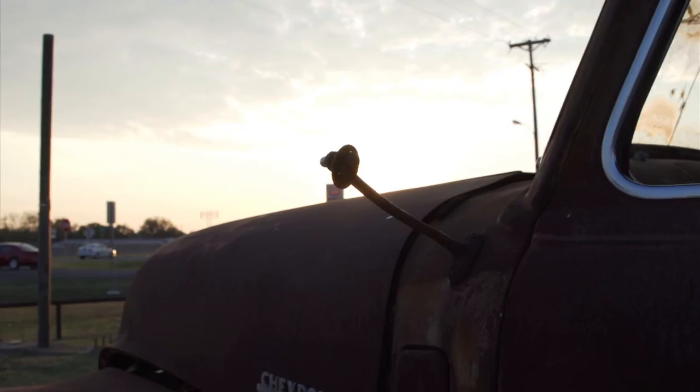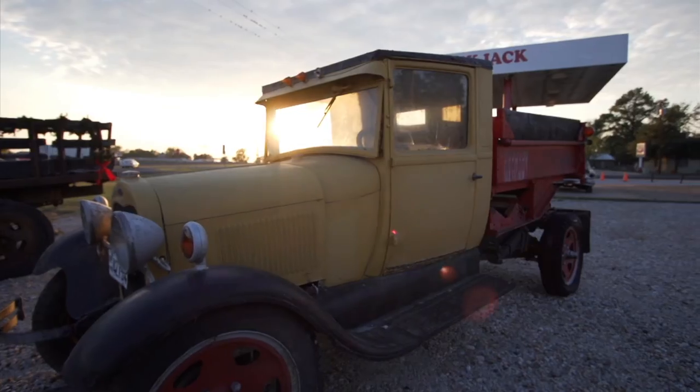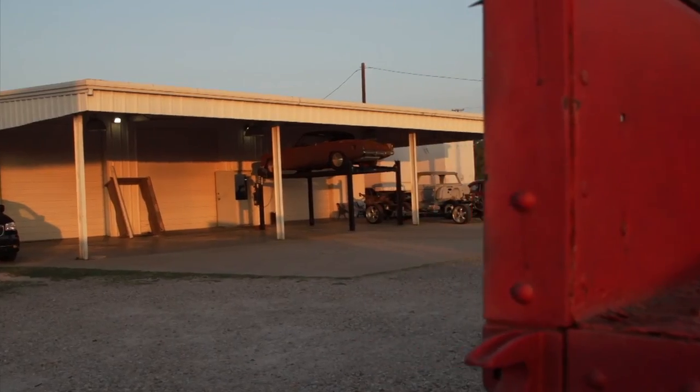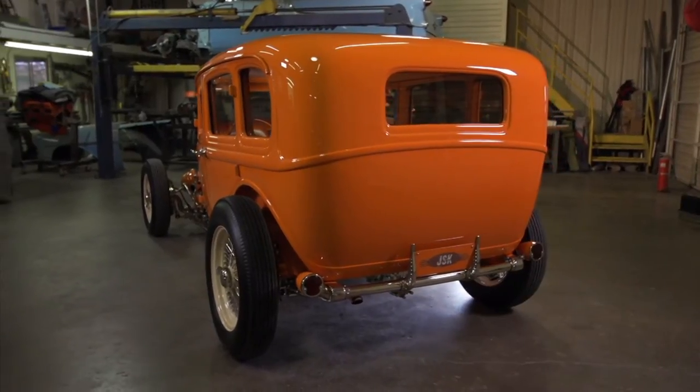If I'm picked to be in the top 10, I think what it would do for my shop — when you come from a town of 700 people, I've worked all my life to try to get my business out there. I think that would really help all of us get out there where we need to be.